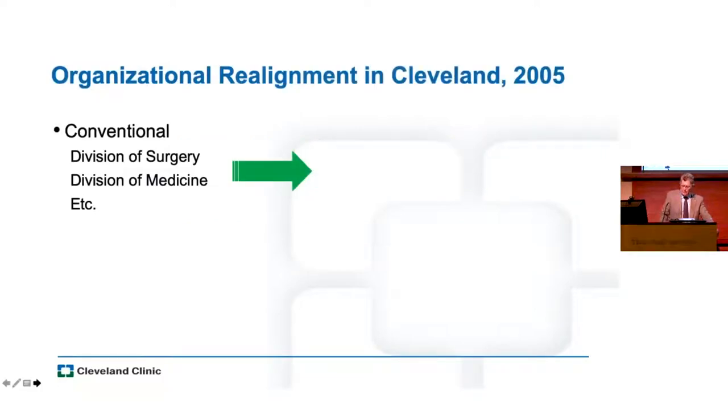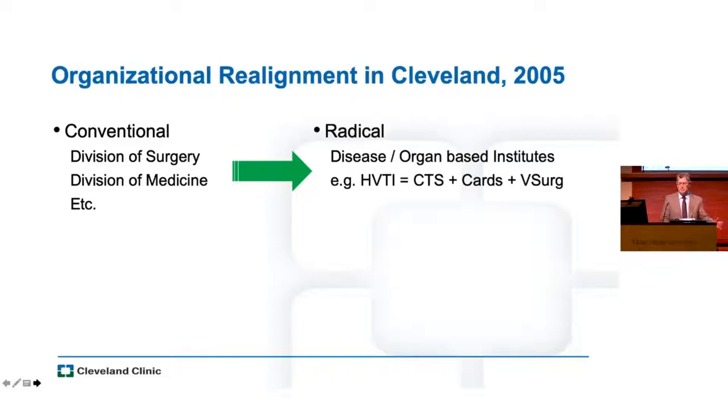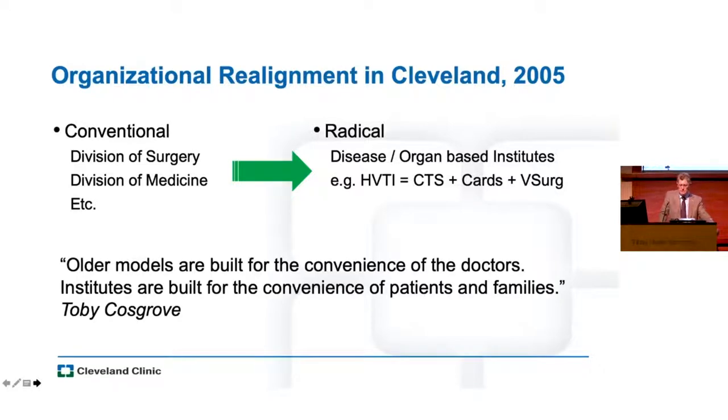One of the reasons we're seeing more of this is because of the way we've reorganized ourselves in Cleveland. When Toby Cosgrove took over in 2005, he changed the whole enterprise from a conventional organization with divisions of surgery and medicine to a more radical disease and organ-based institute model. His thinking was to focus on the convenience of patients and families, not just what we do — a forward way of thinking because things move fast in medicine.